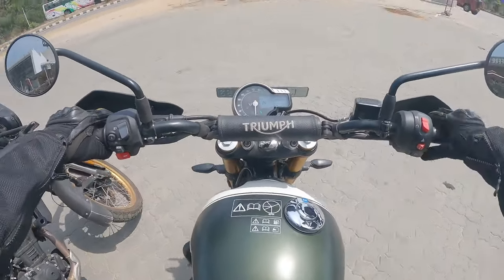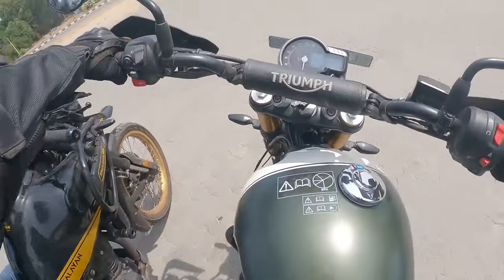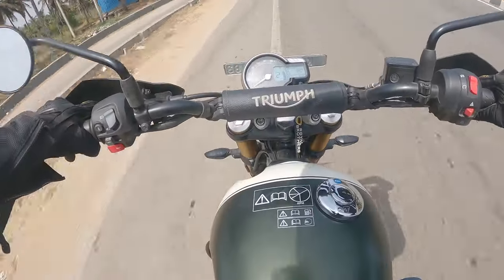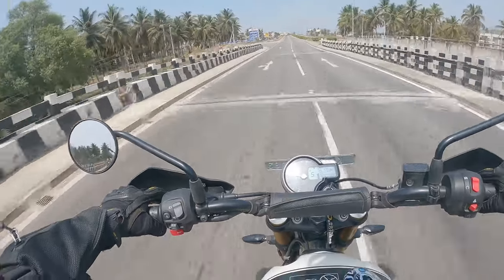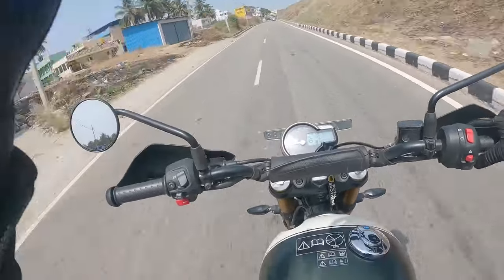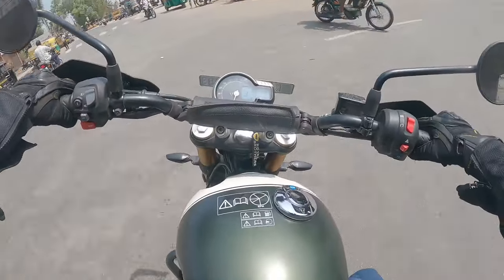Now bike swap — riding back to Bangalore. The Scrambler has got knuckle protectors on it as standard. This is a really quick bike compared to the Himalayan — this is a very peppy motorcycle. Even this vehicle has done 10,084 kilometers.